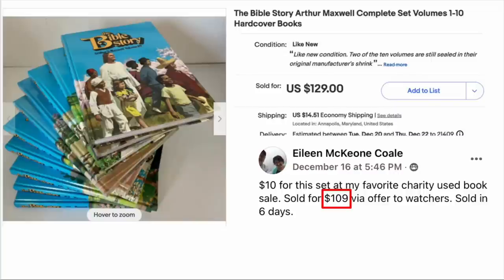Eileen Cole paid $10 for this set at her favorite charity used book sale. Sold for $109 via offer to watchers, sold in six days. The item is The Bible Story complete set, volumes one through ten. $10, sold for $109.